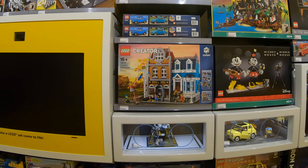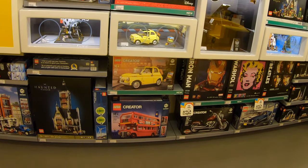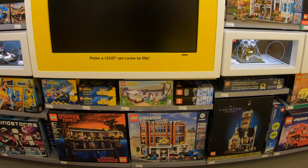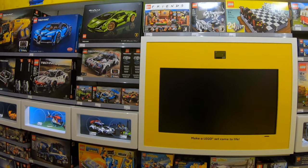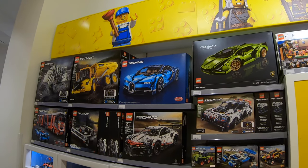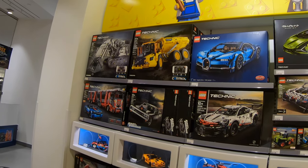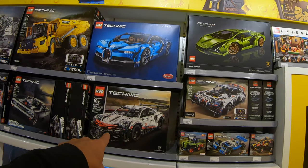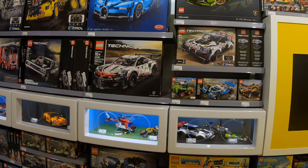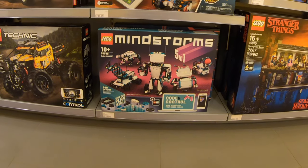We have the Bookshop half-built — trying to convince my wife to finish that one off. Mickey and Minnie, London Bus, Haunted House, Corner Garage — Stud Cities just picked that up recently and I think he's building it on a live stream. Central Perk, the Lamborghini, and the Bugatti. The Technic rock truck, the Liebherr excavator, Dom's Charger — that one I'll probably pick up from Costco here in Canada for $159.99. And here's the new Mindstorms 5-in-1 set.